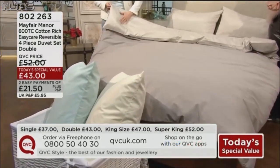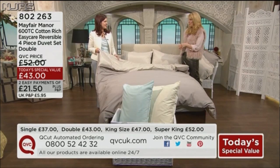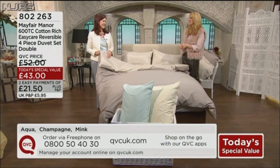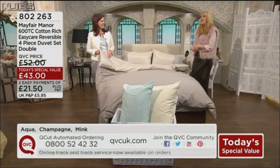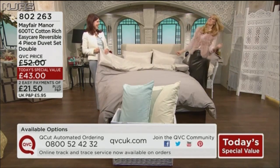0800 52 42 30. It can be with you in three to five days — not long to wait to do that transformation of your bedroom. Do you wash your bedding before you put it on the bed? No — lots of people do, but I'm just desperate to try it. I know, me too — it's like I'm just tearing over the packaging.